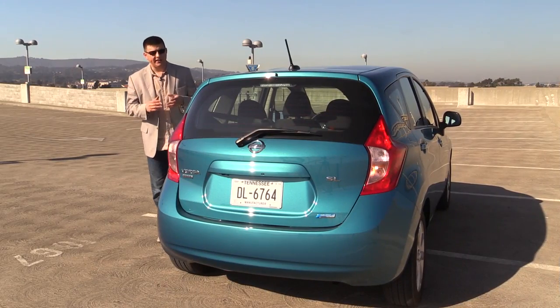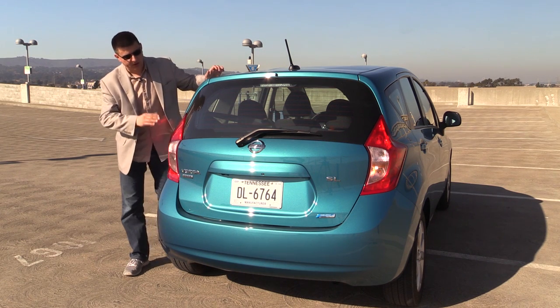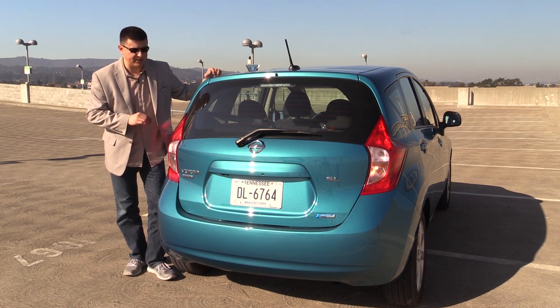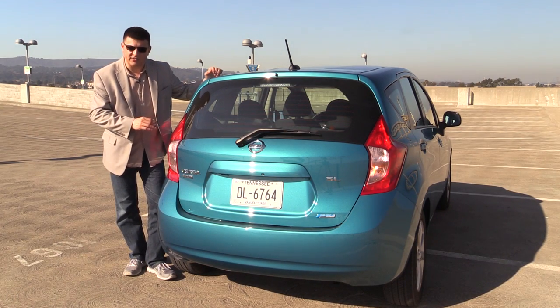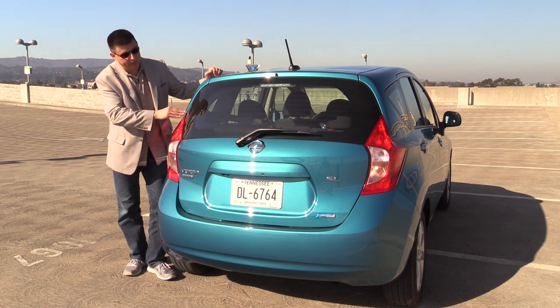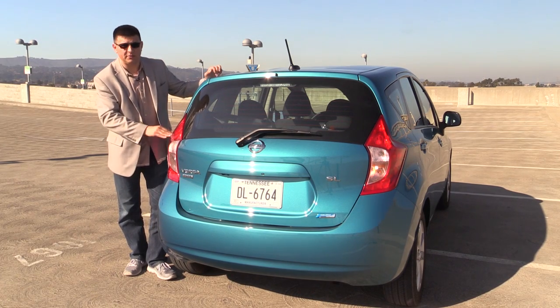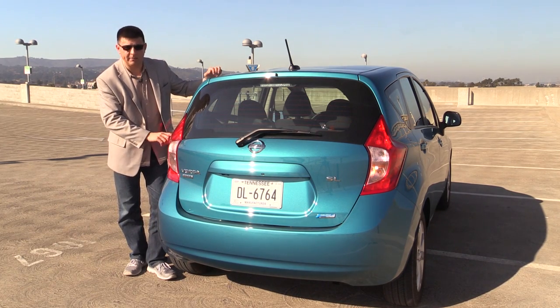The rear end is attractive but plain. I don't think the Note overall is as attractive as the current generation Kia Rio 5-door hatchback or the Ford Fiesta, but overall it is very attractive and very practically oriented with this very vertical rear tailgate hatch which helps you store more cargo right in back.